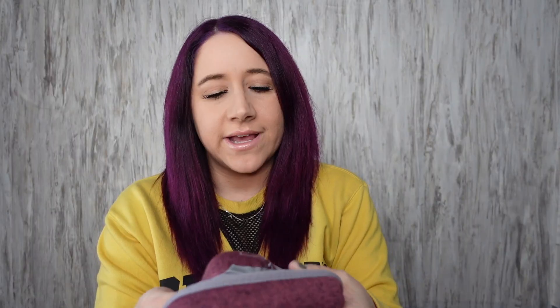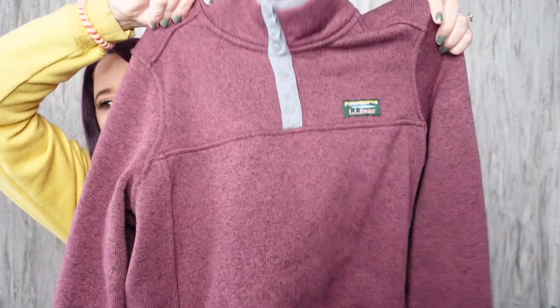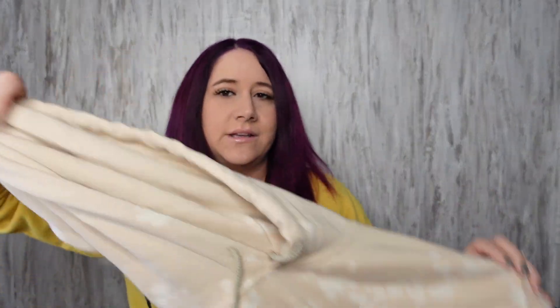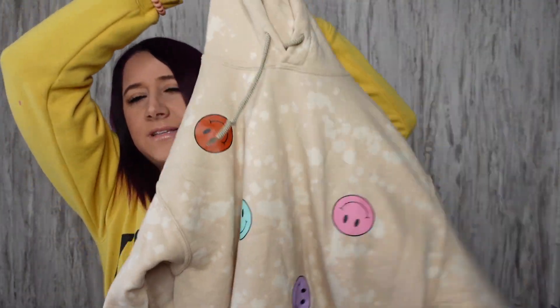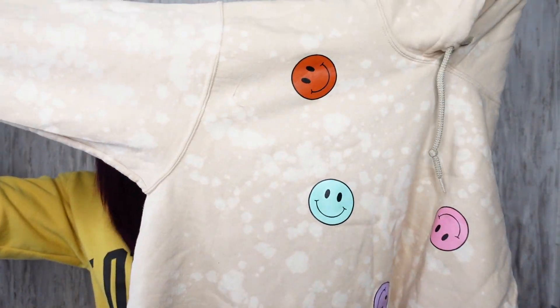An L.L. Bean jacket — my husband actually found this in the men's section but it is actually a women's large. I forgot the name of it — I have another one for sale in my closet in a blue color, but this one is a pretty purple color. Then there's this one with no name brand — it's just bleached with smiley faces all over it. I thought it was cool.